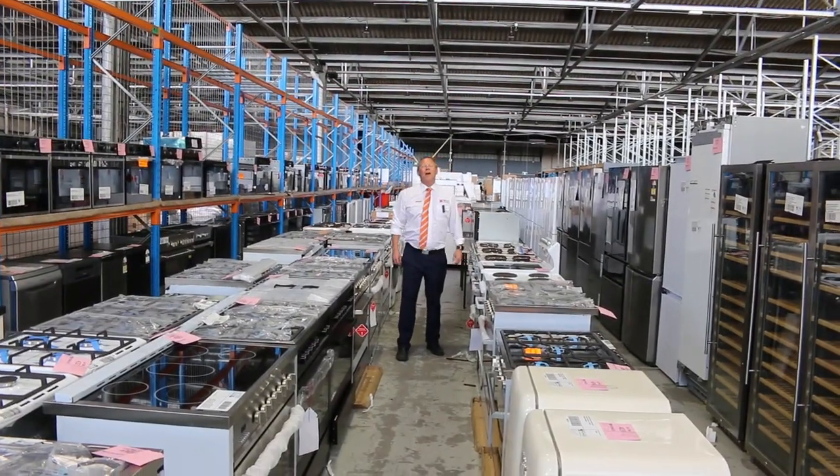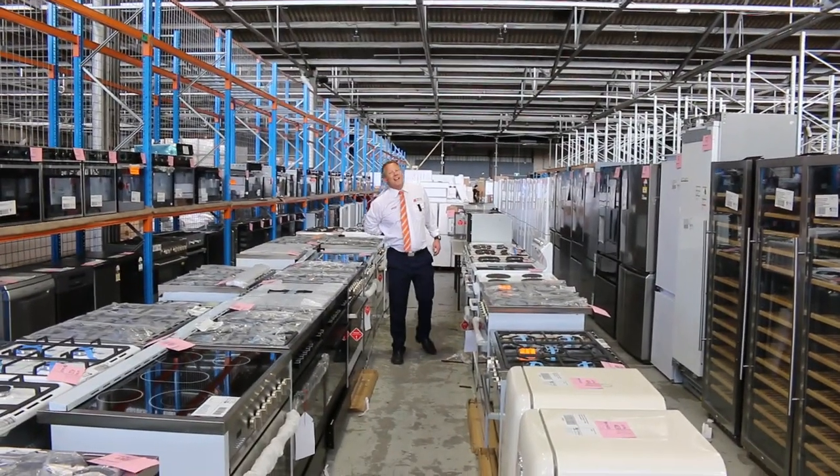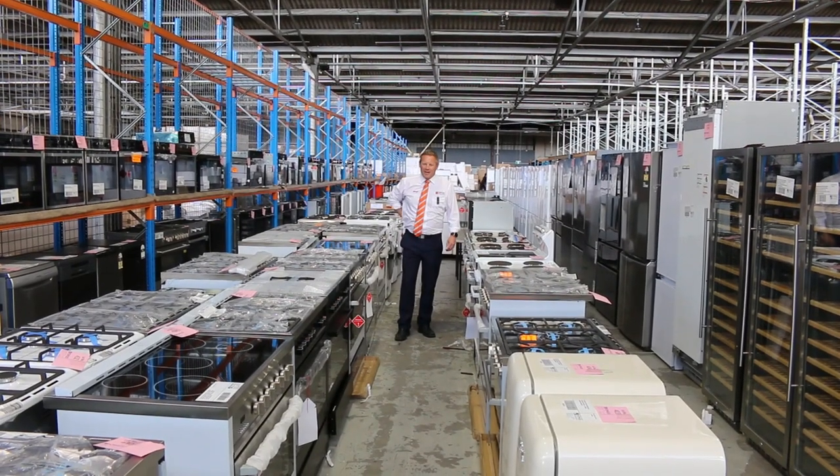Hi, I'm Liam from Fowles and welcome to the Home Renovators auction preview for Wednesday the 11th of October 2023 at 10am.